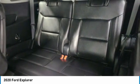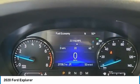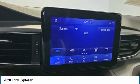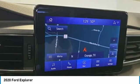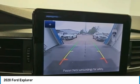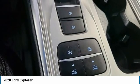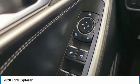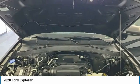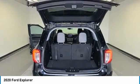Low tire pressure warning. If you like it online, you'll love it in your driveway. Take it for a spin today.